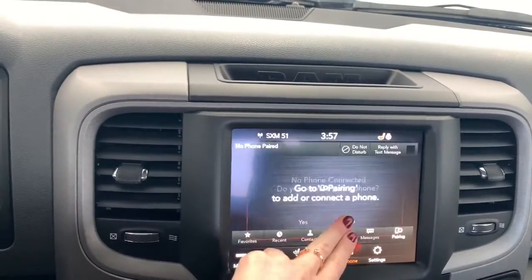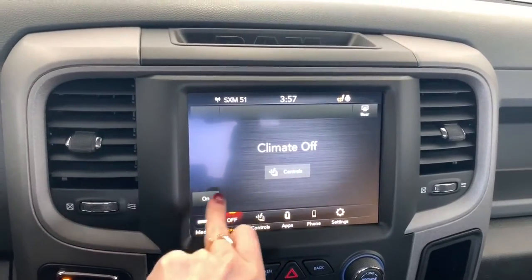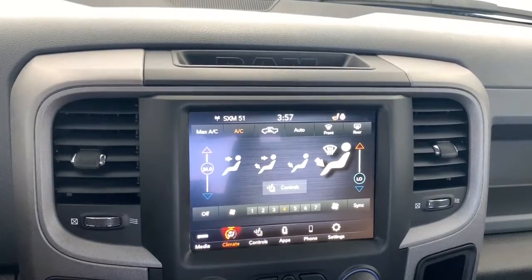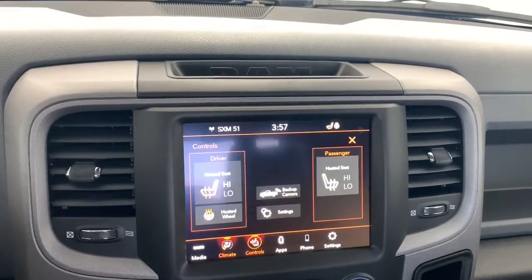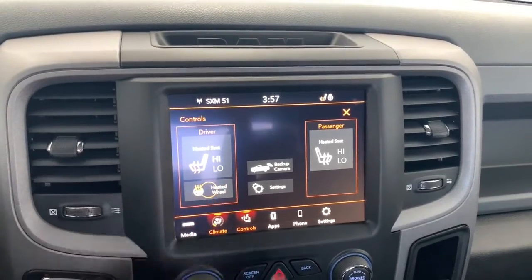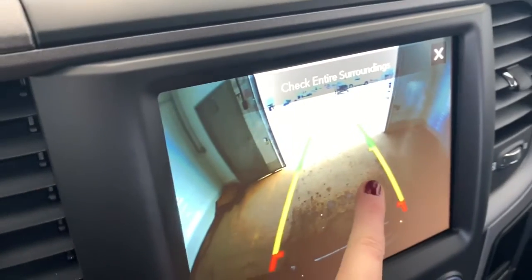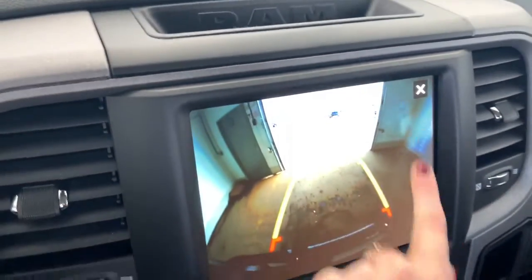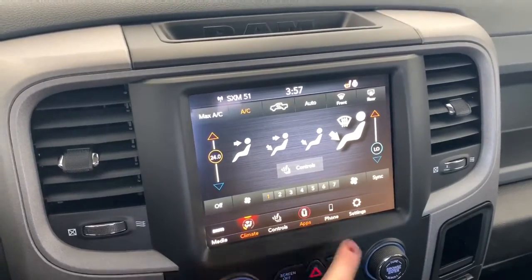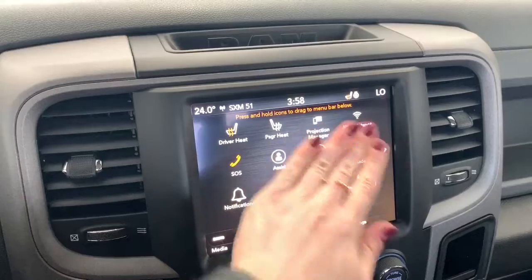It does have Apple CarPlay and Android audio, so you can pair your phone and go hands-free with Siri. It does have dual climate control, so one person can have it hotter and one person can have it colder. The seats in the front are heated with two preset temperature settings, and there is also a heated steering wheel. It also has a backup camera with rear park assist, so those lines will nicely guide you into any stall, letting you know if you're getting too close to any vehicle or object. Under the app page is where you'll find the emergency SOS button, and this 1500 does come equipped with Wi-Fi hotspot.